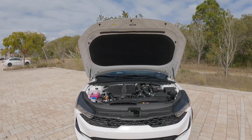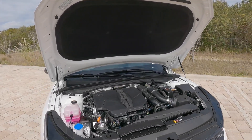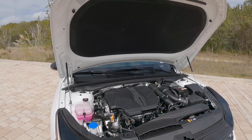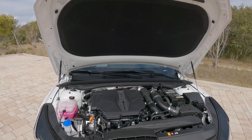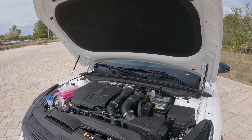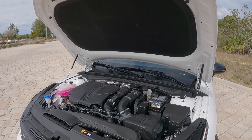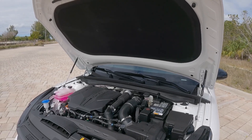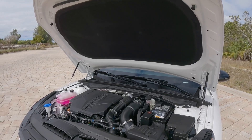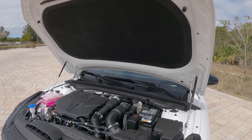Under the hood, Kia offers two powertrains. Base models get a 1.6-liter turbocharged four-cylinder paired with an eight-speed torque converter automatic. The GT gets a 2.5-liter four-cylinder producing 290 horsepower and 311 pound-feet of torque, paired with an eight-speed wet dual-clutch transmission. Fuel economy is rated at 24 city, 32 highway, and 27 combined. As of this filming, Kia does not offer a hybrid powertrain, so you'll need to look at competitors for that option.